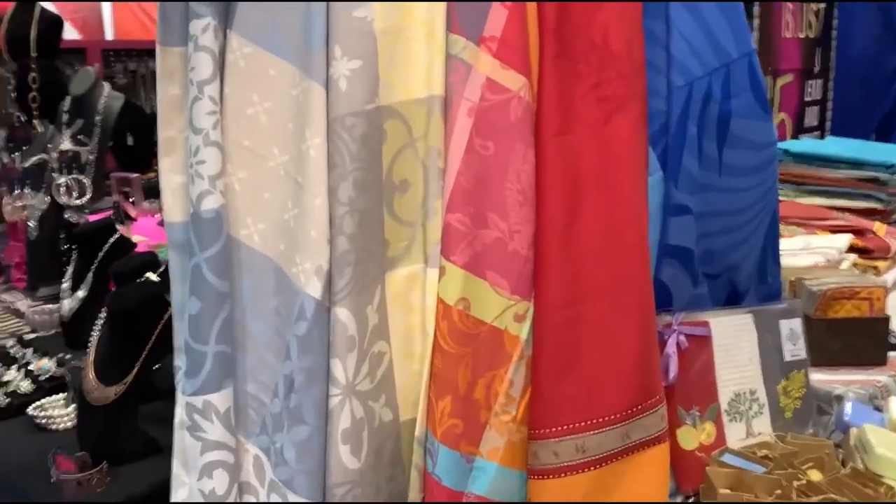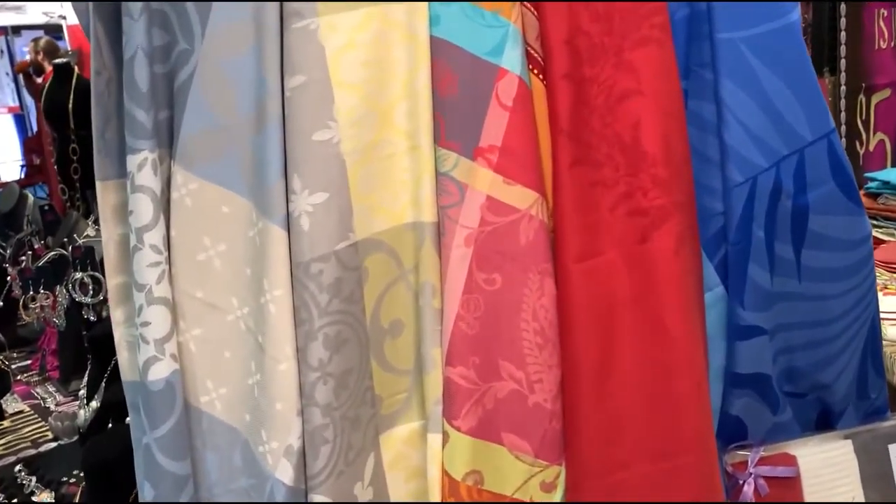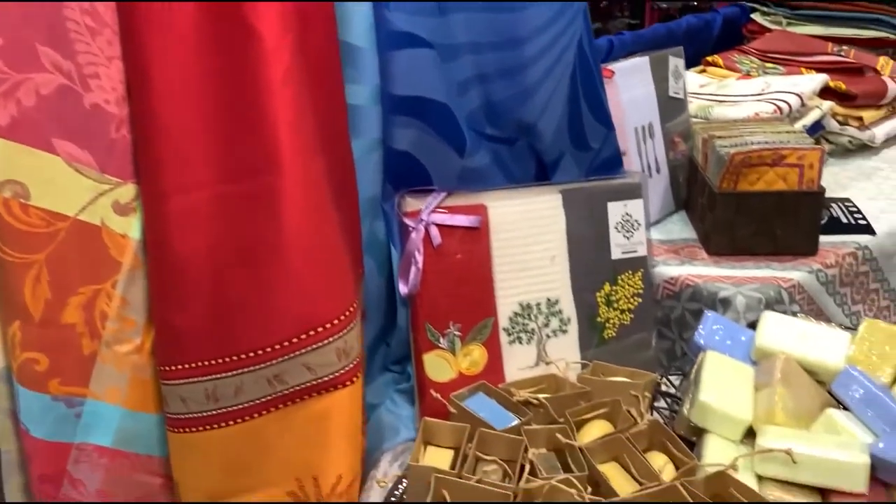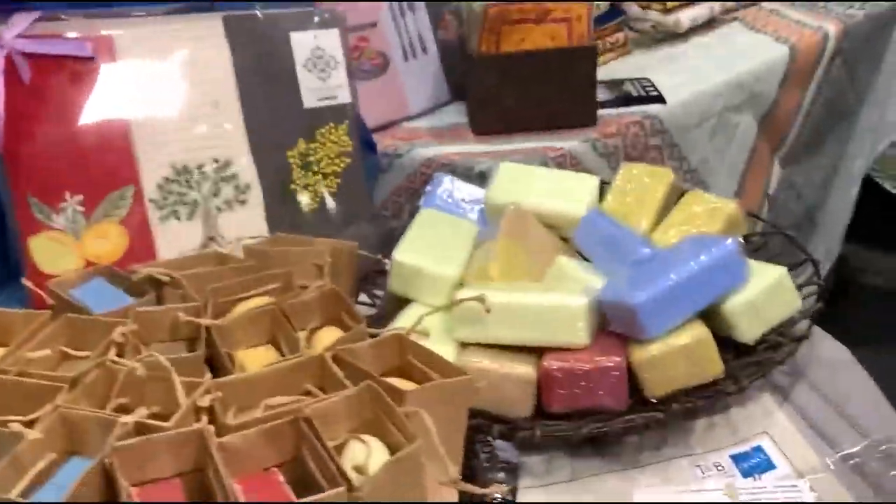They're stain-resistant. We have different materials — cotton, polyester, and oil cloth — and they're all resistant. You can spill wine, coffee. They're machine-washable, and some are not machine-washable at all, like the oil cloth. You don't need to wash them at all.